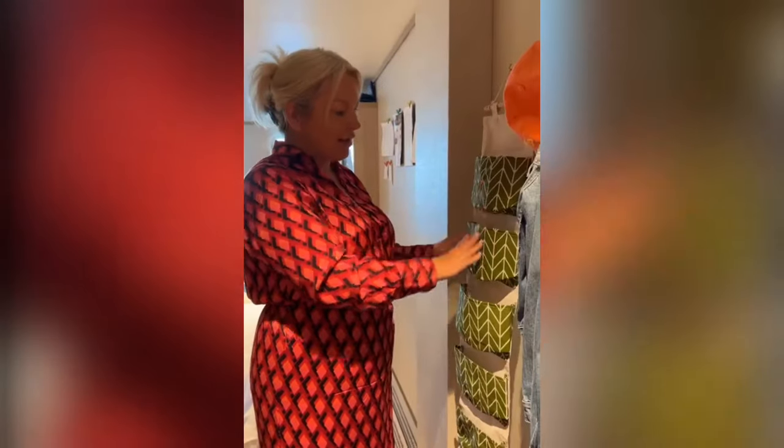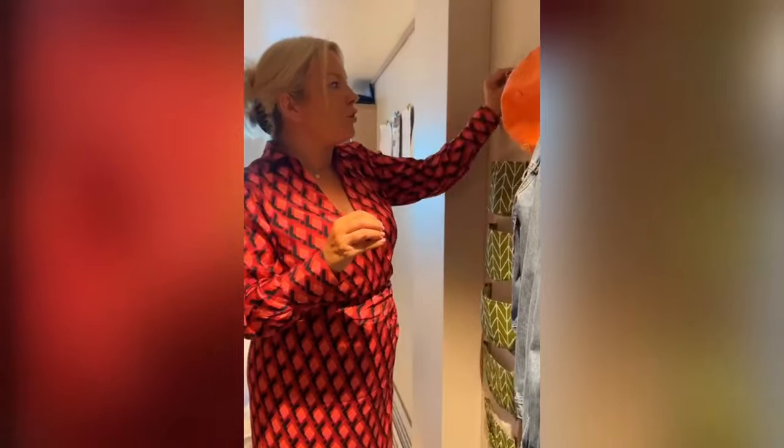I've got another over-the-door hanger. So if there are three or four of you, you could literally have one of these each — they're so, so useful for having extra storage.